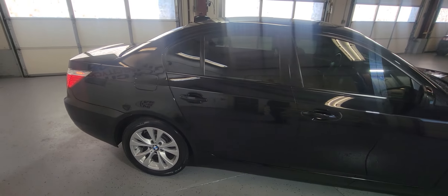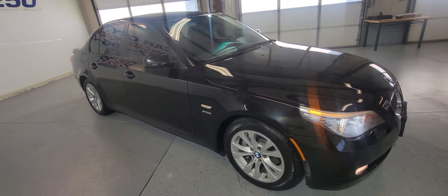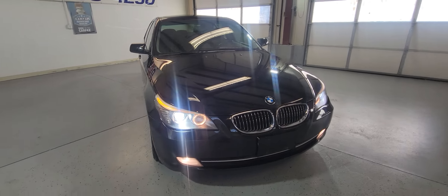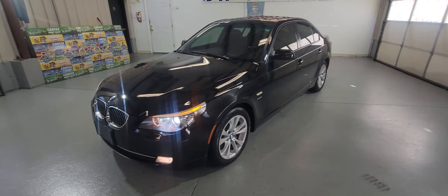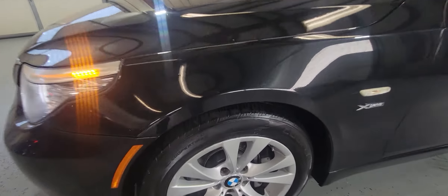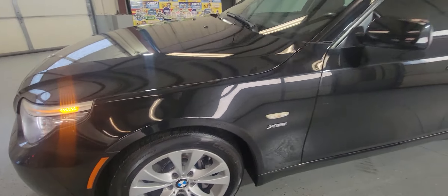It's got a clean history, no accidents, clean Carfax, clean title. Body is in great shape, nice paint, nice color — a nice looking car with low miles. Very hard to find these older units. It's got nice tires all around, and rims are in pretty good shape as well.